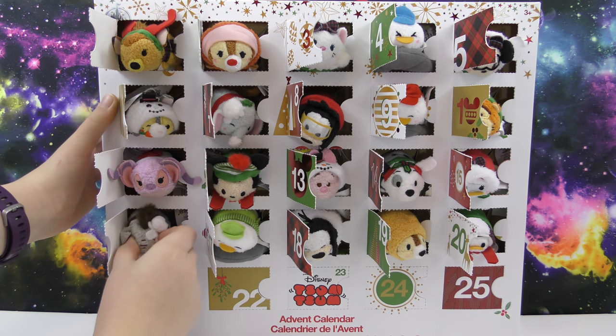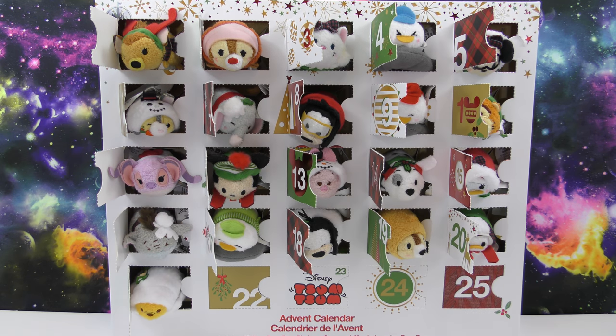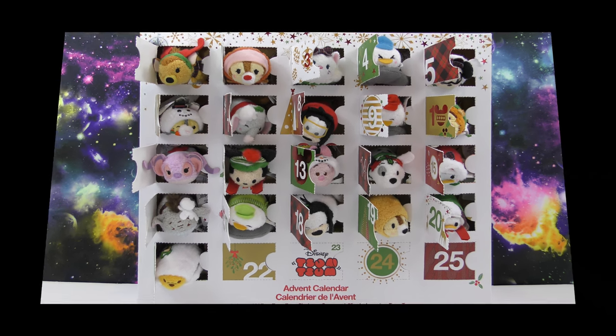And then above it we have Eeyore. Be sure to leave a comment down below telling us which one of these is your favorite, and also subscribe to our channel for more videos like this one. Thank you for watching and have a great day.